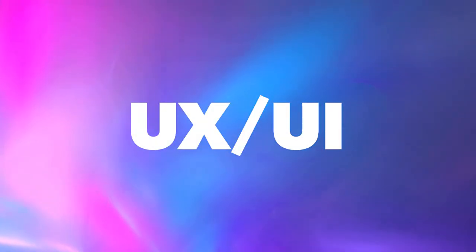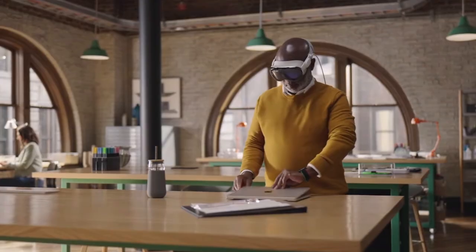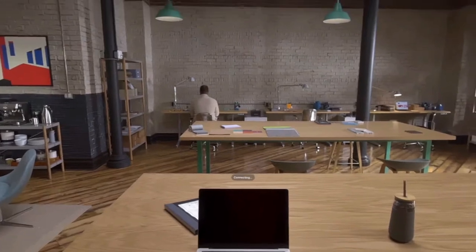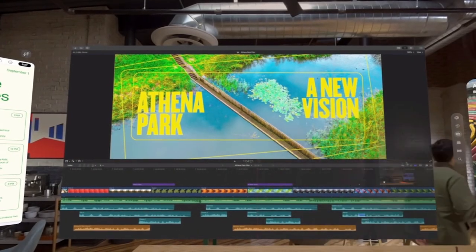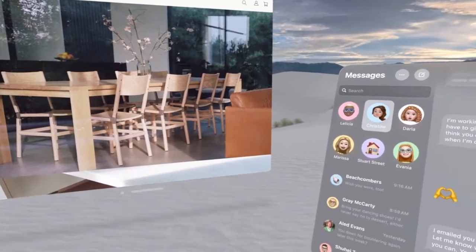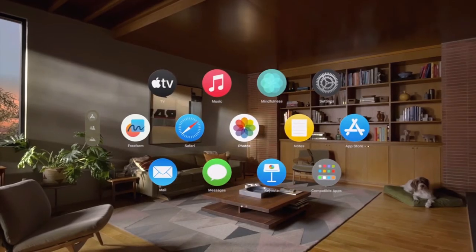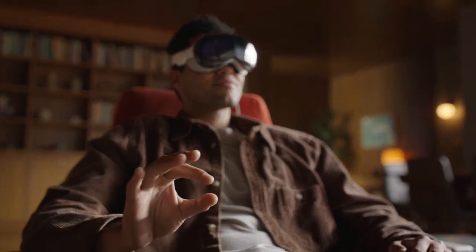Apple has always been known for its ecosystem approach, and the Apple Vision Pro is no exception. This headset is designed to be in perfect sync with your iPhone, iPad, and Mac, creating a unified and cohesive user experience. Those who have managed to test Vision Pro already applaud the UX and UI design of this headset — it reportedly looks incredible and acts naturally and intuitively, which is what Apple is known for with their devices.